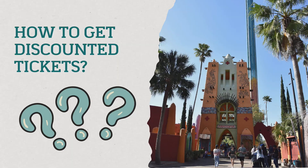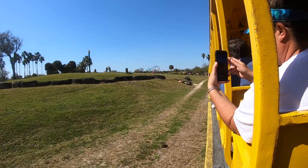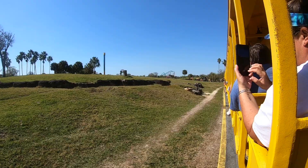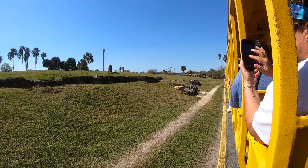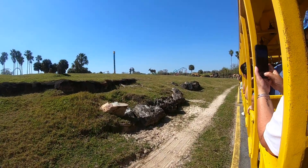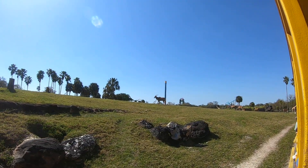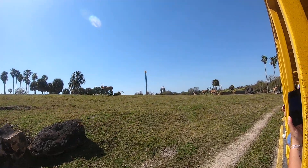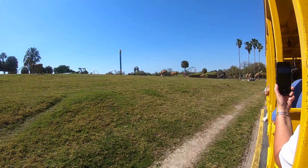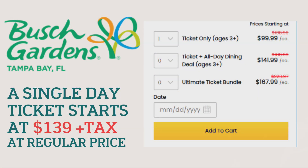As an annual pass holder, throughout the year you may receive additional bonus guest tickets. These will generally be valid for a couple of days or maybe an entire month. They'll usually be offered when the park is a little slower, or occasionally around the holidays. There are also times when Busch Gardens will offer pass holders the ability to purchase one or more tickets at a discounted price, so you can get more people into the park for free or at a much cheaper cost than the listed ticket price.